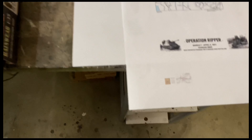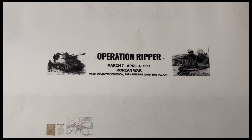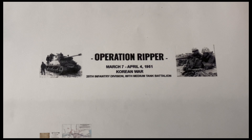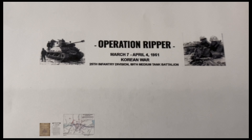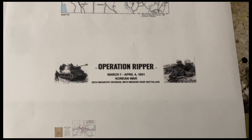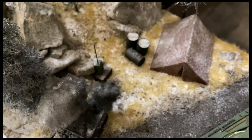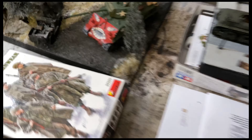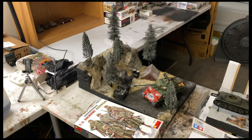The second plaque will have the Operation Ripper name, date, place, and who's there — 25th IB and the 89th MTB. You'll get a picture of one of the Rice's Red Devils and some infantry — Marine Corps infantry with the 30-cal — plus an operations map from the Chinese perspective and two reporting papers that'll be going around the little camp. Those two are the last things needed for this diorama.